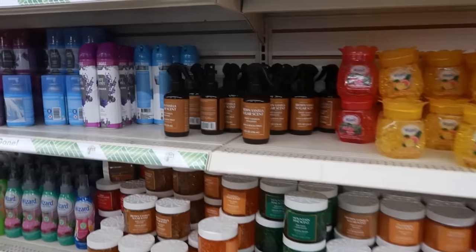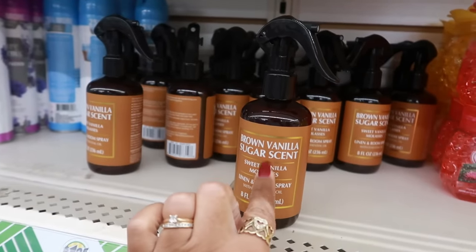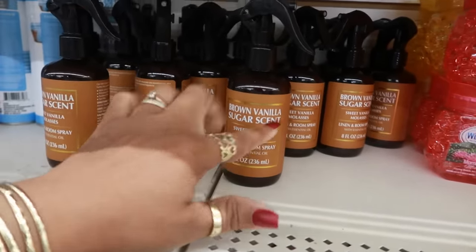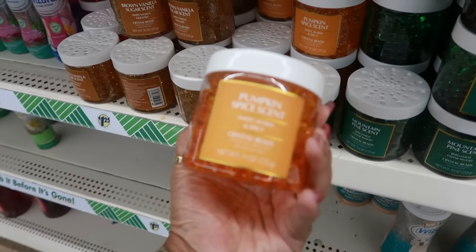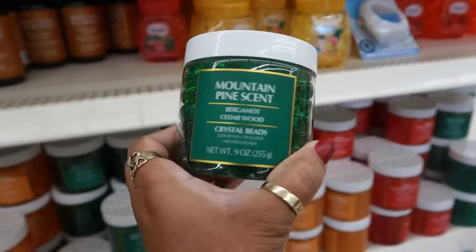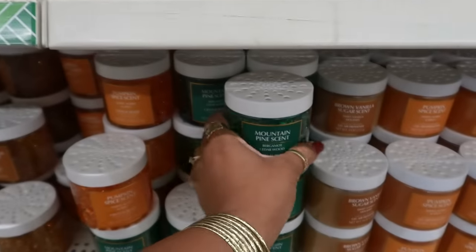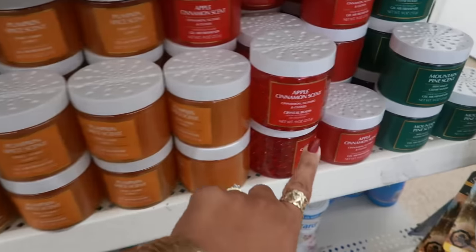The last time I saw these sprays there were three different ones, but today I'm only seeing the brown — Sweet Vanilla Molasses scent. They do have the crystal beads and Pumpkin Spice scent, and I didn't see this one at the other store: Mountain Pine Bergamot Cedarwood. I wonder if they had a spray to go with this. There's also Apple Cinnamon.